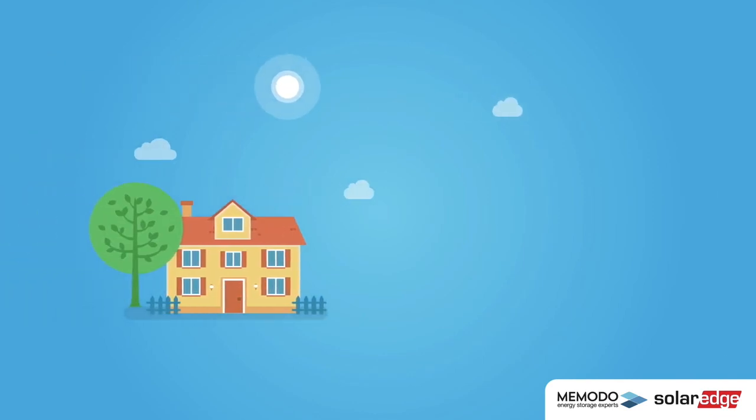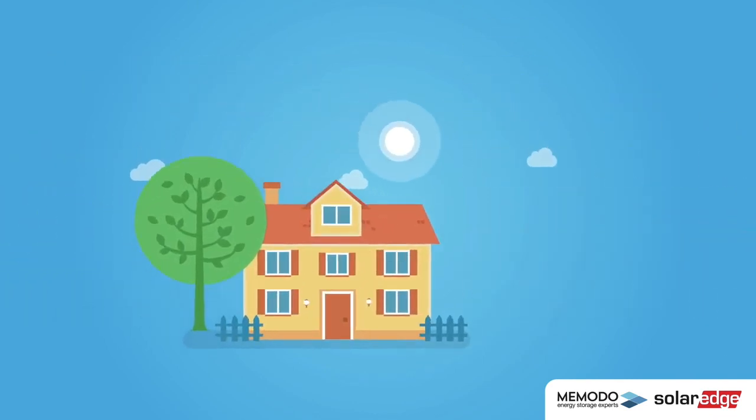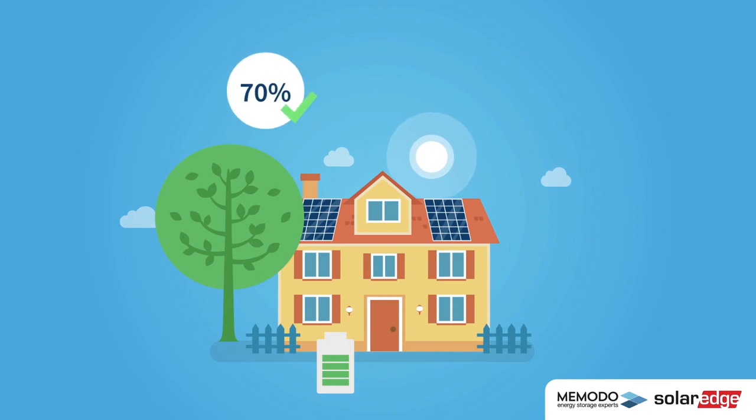Make yourself independent from power companies and rising prices. With a power optimized PV system and an energy storage system from SolarEdge, you can cover up to 70% of your electricity requirements and therefore save money.